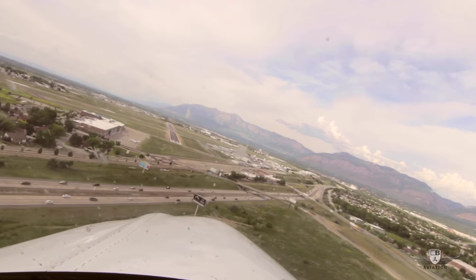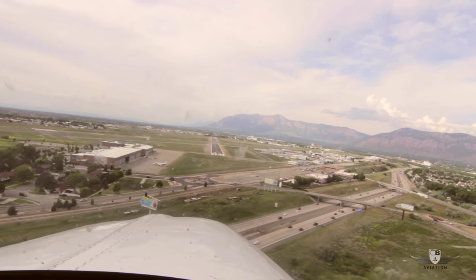Nice climb now, about 95 knots on a hot summer day out of Albany, Utah.